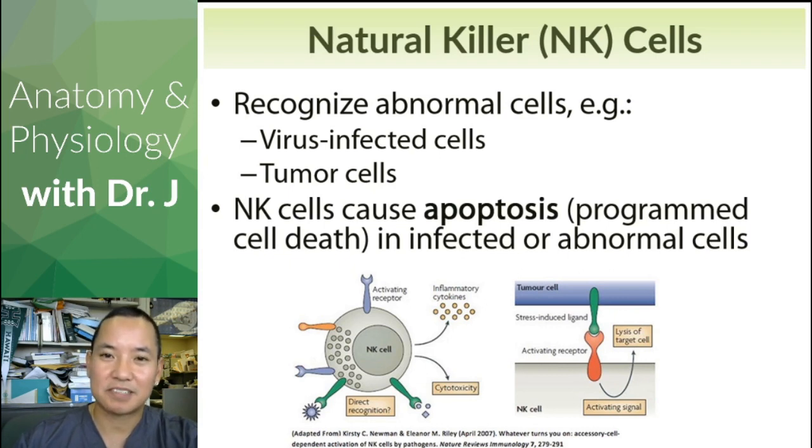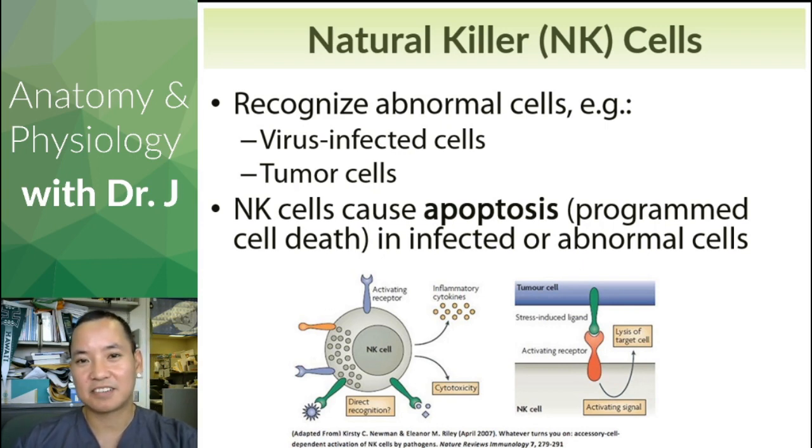NK cells can tell other cells to die. Why? Because these are disease cells that can potentially spread that disease to other cells. They're like extreme flattening-the-curve — they want to flatten the curve as much as possible by killing those cells. Be glad we don't have a human equivalent of NK cells in that sense.